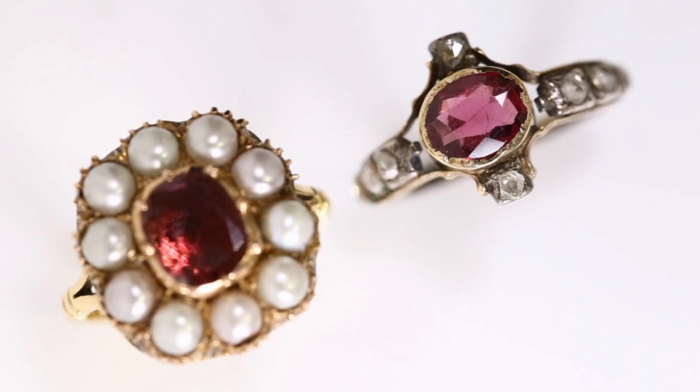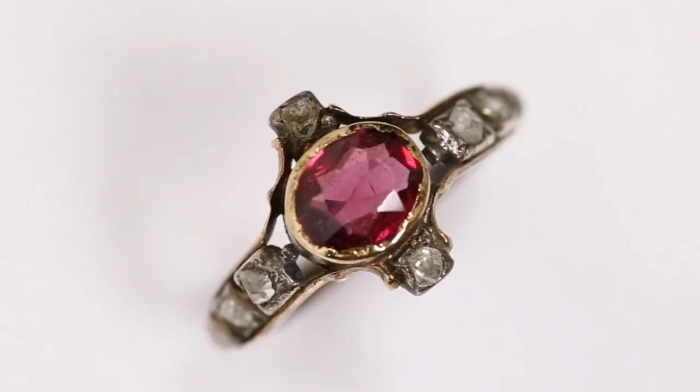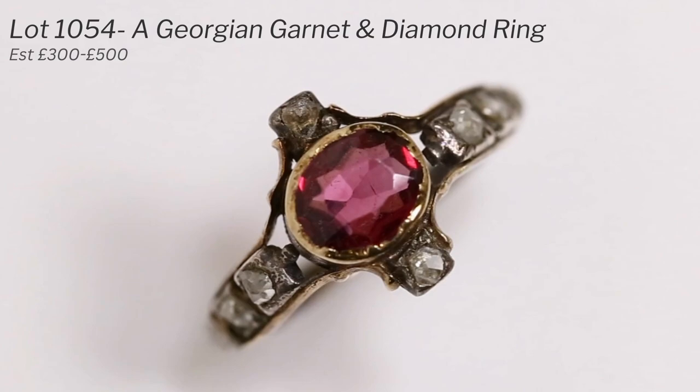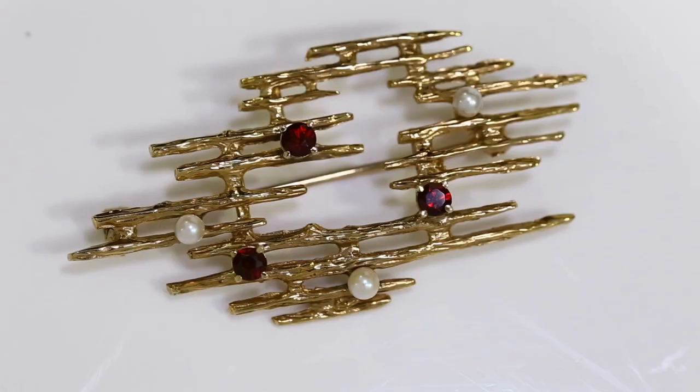We've got some lovely Georgian garnet rings at the top here as well. Both of these are Georgian garnets — one of them surrounded by pearls in a cluster with a nice closed-back setting, and the other surrounded by rose-cut diamonds in a cross pattern. Beautiful examples.